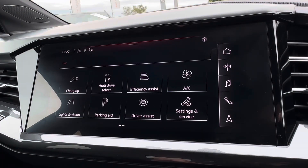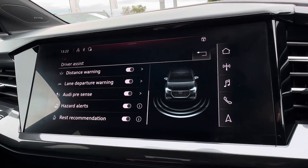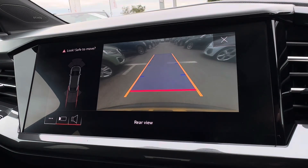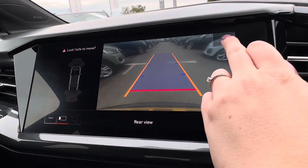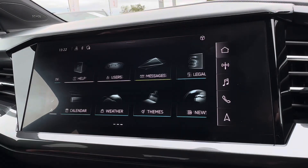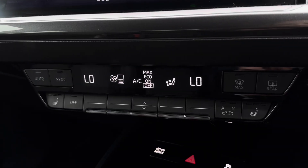As a fully electric vehicle, you have on-screen charging information alongside enhanced performance options through Audi Driver Select, including efficiency and comfort modes. Driving assist features include lane departure warning, parking sensors, and a reversing camera to guide you into tighter parking spots with ease, reducing the chance of any minor bumps.